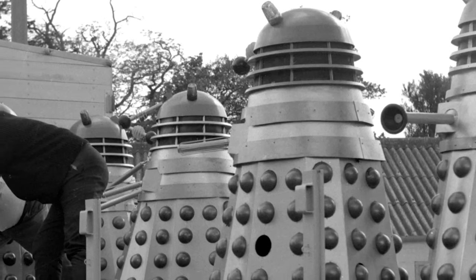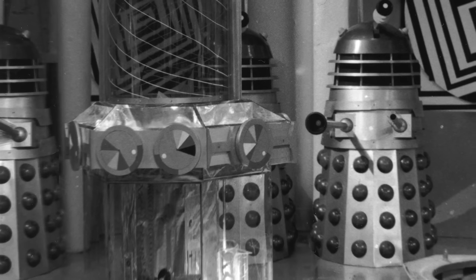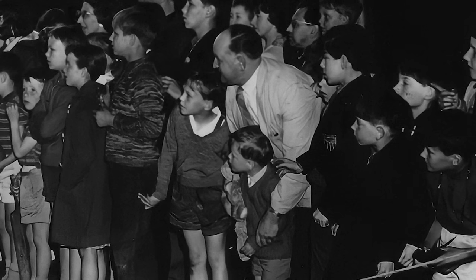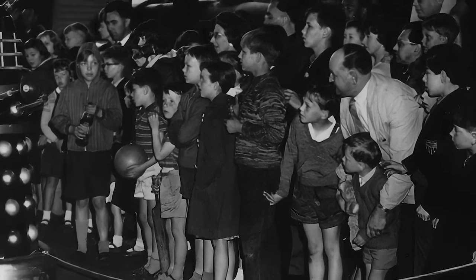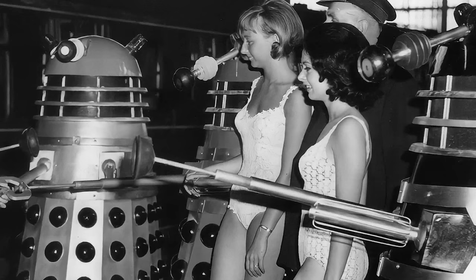The blowtorch Dalek returned to England around the end of May, and the three movie Daleks that had been used by the BBC for recording of The Chase were also returned shortly after the 8th of June. Then their next mission could begin: to generate interest in their big screen adventure, a nationwide publicity campaign was organised which utilised every available prop — and this included the blowtorch Dalek.